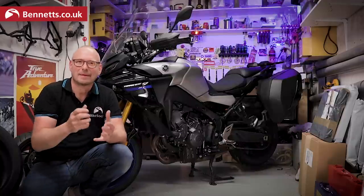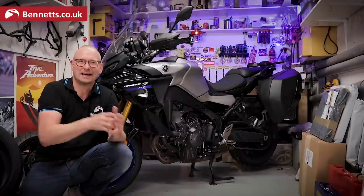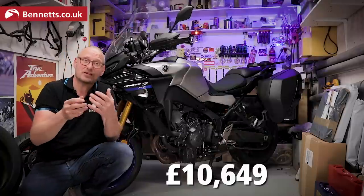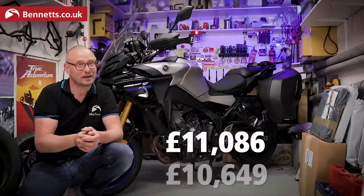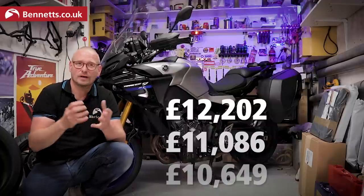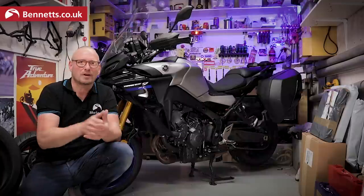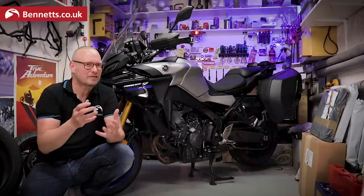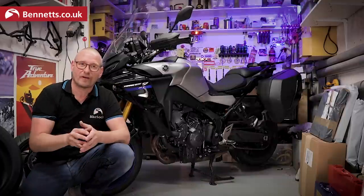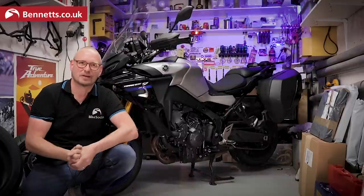At its launch, the 2018 Yamaha Tracer 900 GT was £10,649, which in 2020 with inflation was £11,086. The new Tracer 9 GT is £12,202. So what do you get for your money? If you want to see what this bike looks like clean and sparkling, you'll have to wait for another video or go to a dealer. This is 2,000 miles in, so let's have a closer look.